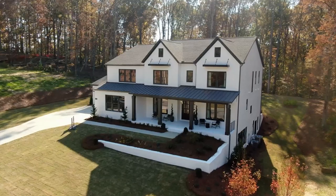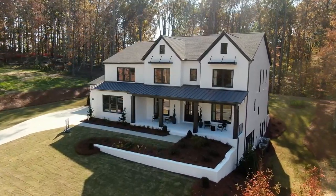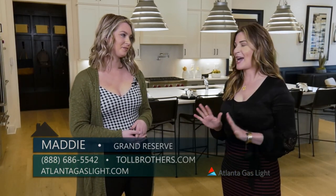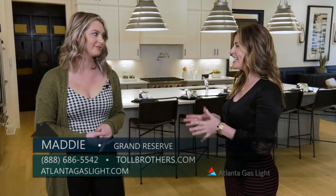Today we have a treat for you. We are in Roswell at a neighborhood that Toll Brothers is building called Grand Reserve, and I am here with Maddie. Maddie, this model home is absolutely stunning — can you walk me through it?